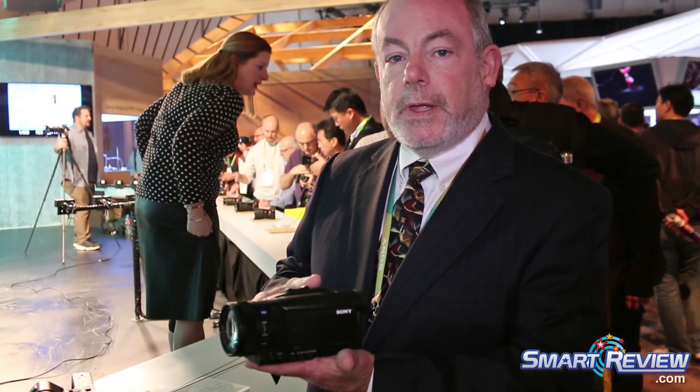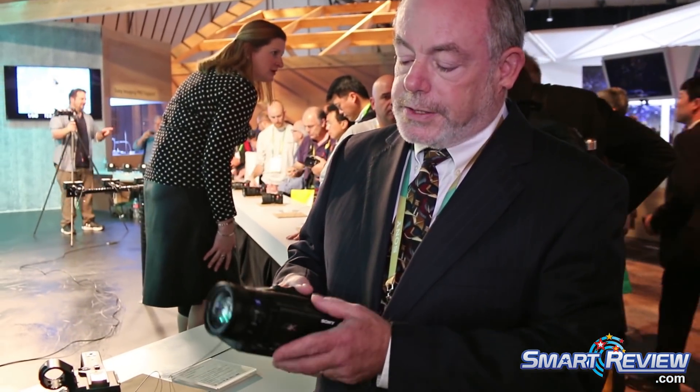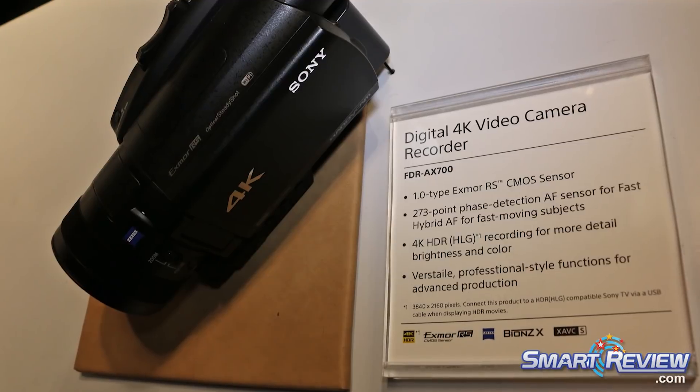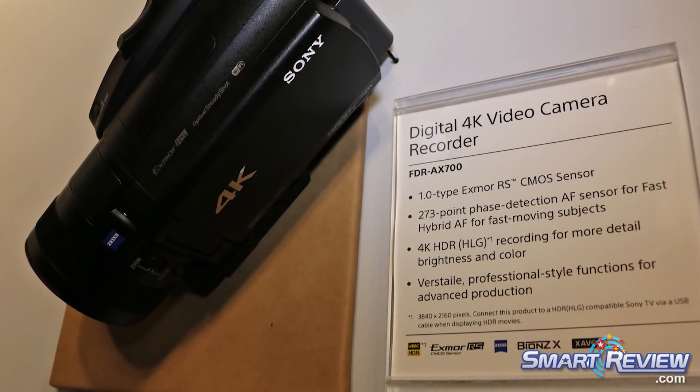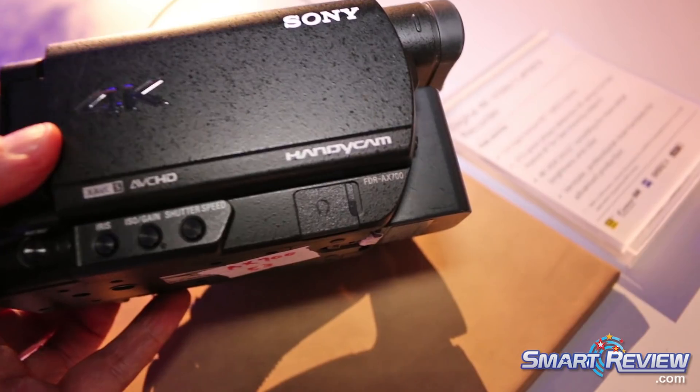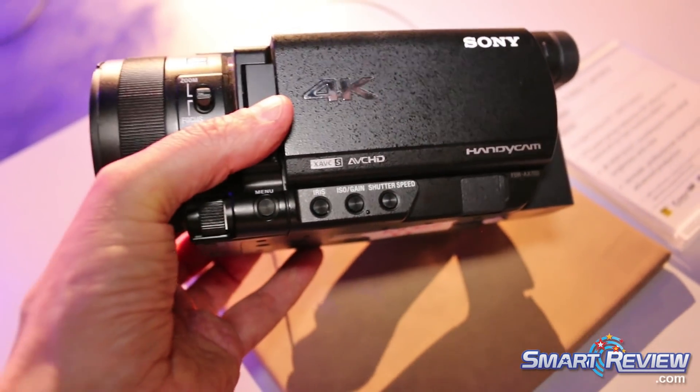The AX700 is the first model, oriented towards consumer applications — our next model up from the AX100. Like the AX100, it features a 12x optical zoom lens and a very large one-inch image sensor, quite different from sensors found in normal fixed lens camcorders. What's new is the use of a hybrid AF system, which combines the precision of contrast AF with the depth-aware speed of phase AF, allowing these cameras to focus and track moving subjects faster than other video cameras before them.